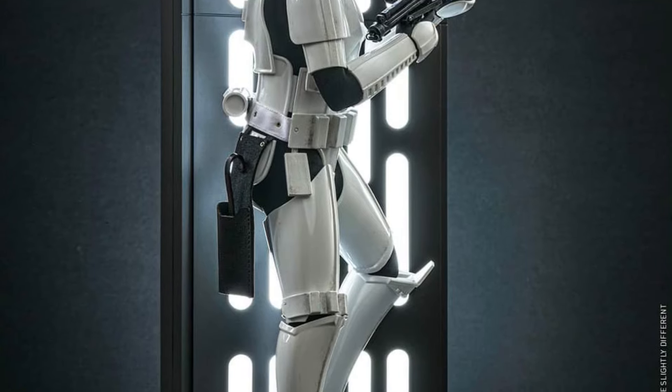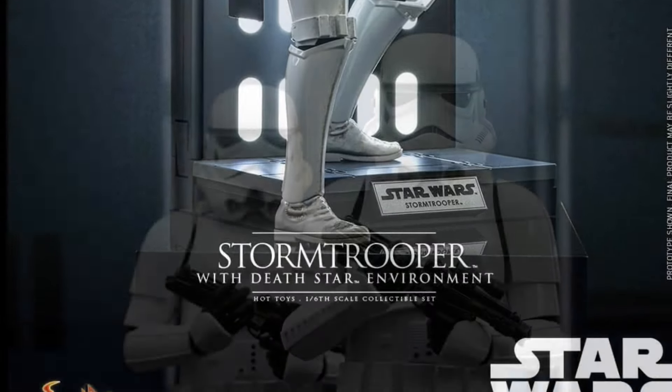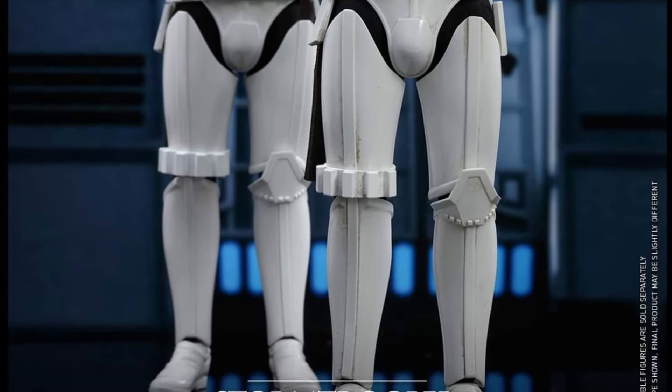Or you just don't have a Stormtrooper 12-inch scale and you want it, and you also like the backdrop. I really can't see why this one is going to be selling off the shelves, to be honest — we have numerous Stormtroopers everywhere.